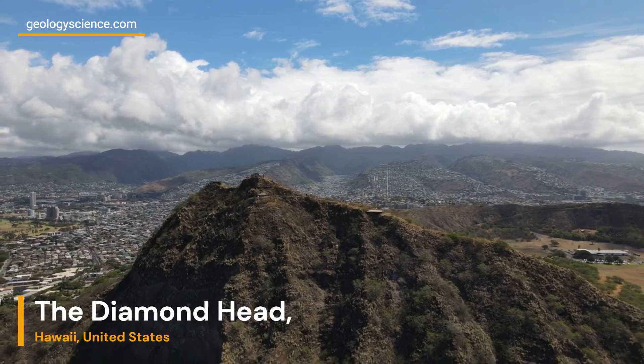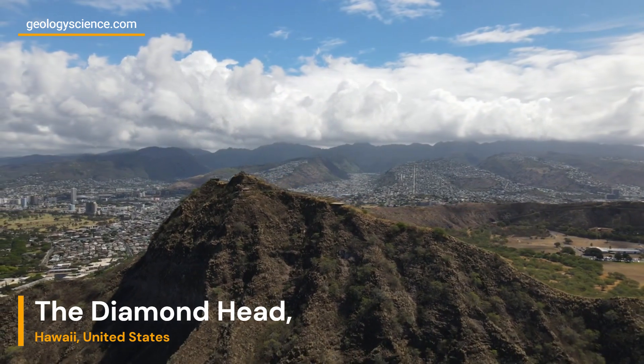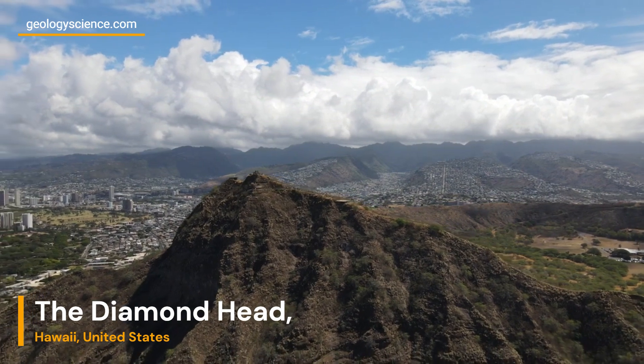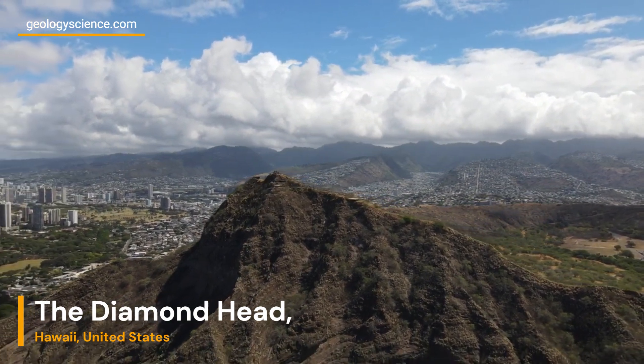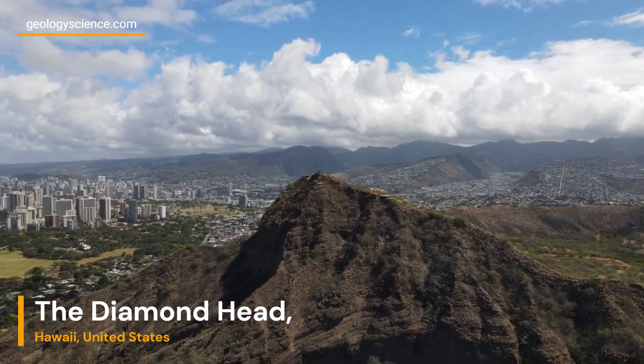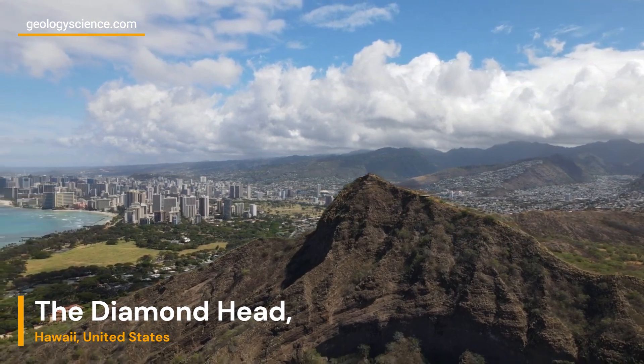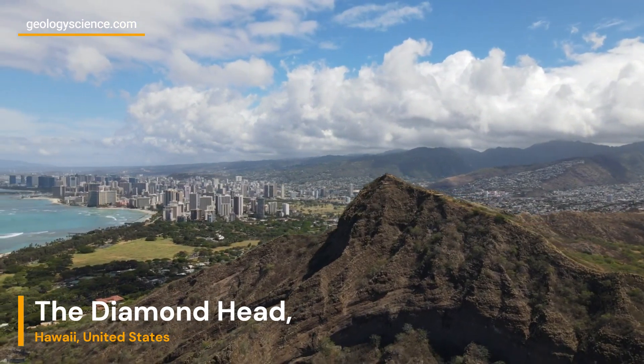One of the remarkable features of Diamond Head is its unique tuff cone structure. A tuff cone is a type of volcanic landform formed by explosive eruptions that blast out fragmented material, such as volcanic ash, cinders, and rock fragments. Over time, these fragmented materials settle and solidify, forming a cone-shaped structure.